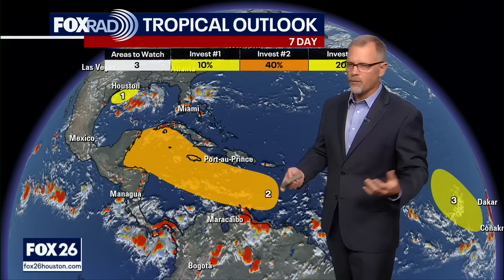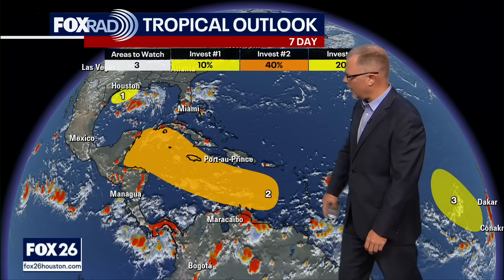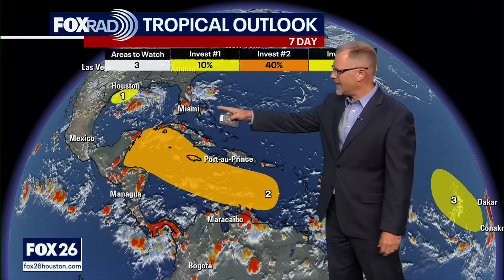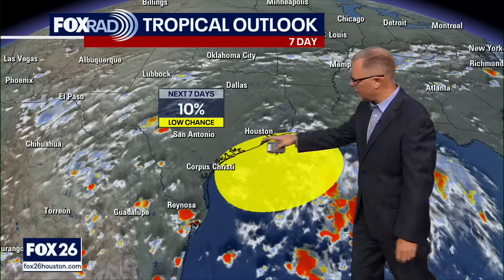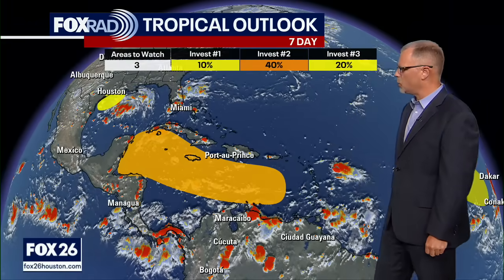That Atlantic system is at 20% in a seven-day timeframe for development. This orange shaded Caribbean area is at 40%, and then even lower now, down to 10%, on that area right off the coast. For us folks here in Houston, we're paying attention to this more as a rainmaker for Southeast Texas and really all along the Gulf Coast, even a little bit further inland. Our tropical possibilities are continuing to remain pretty low, only about a 10% chance.